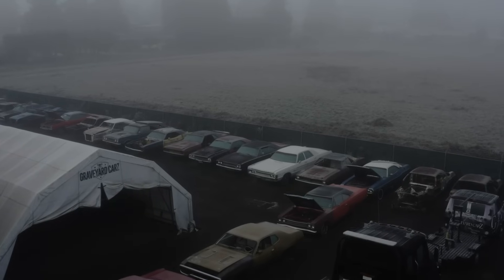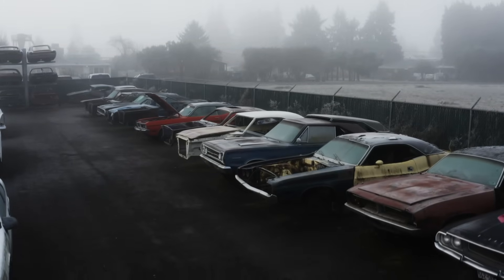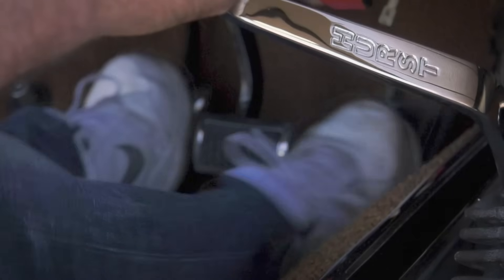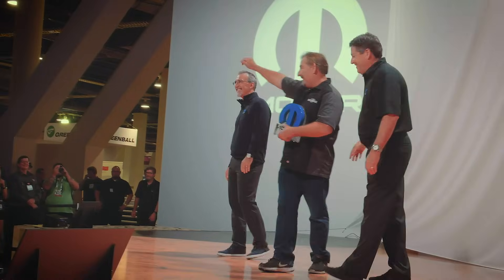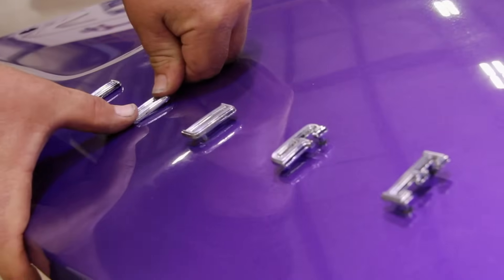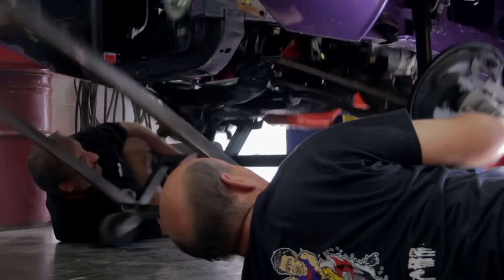Beneath the fog, behind the rust, sometimes they come back. There's only one internationally recognized Mopar master — Mark Warman — joined by his friends, family, and dream team: the Ghouls.